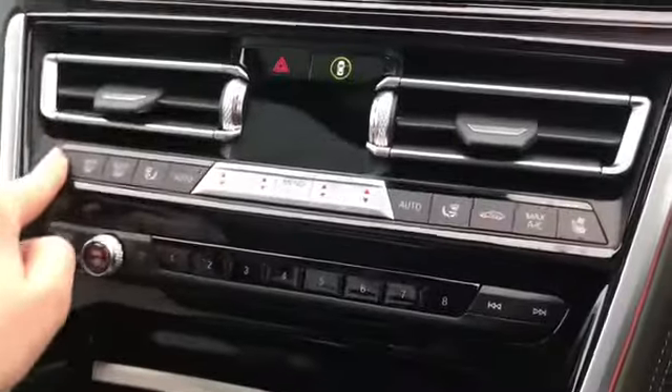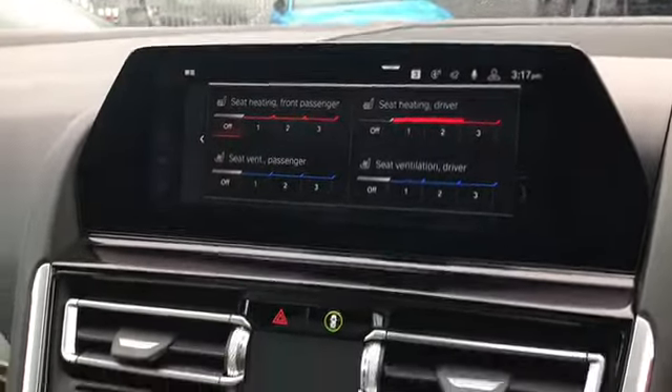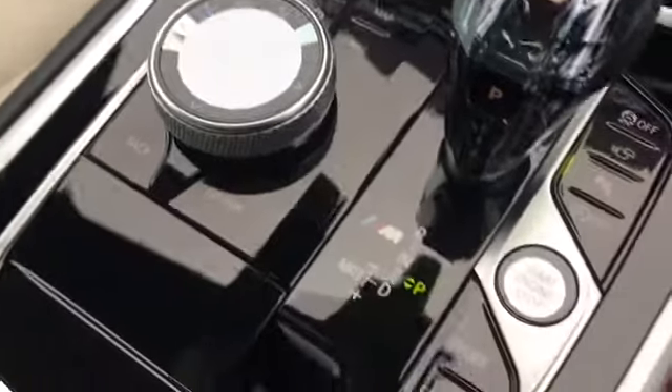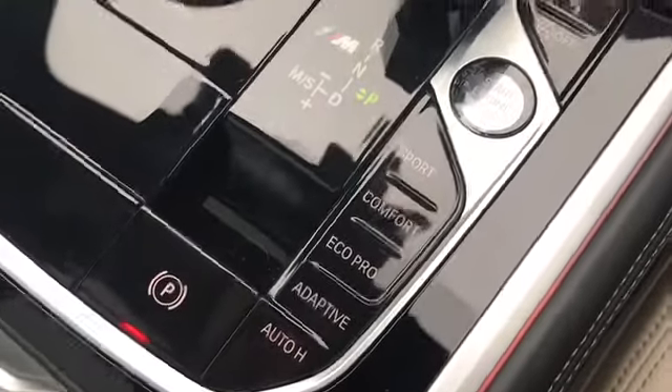There is a button for the seat controls to change the seat heating and ventilation with our air conditioning system as well. Moving down, we have space for wireless phone charging on the go, and we have our Steptronic gearbox with the crystal effect. We also have buttons for the different sport modes and some extra storage under the armrest.